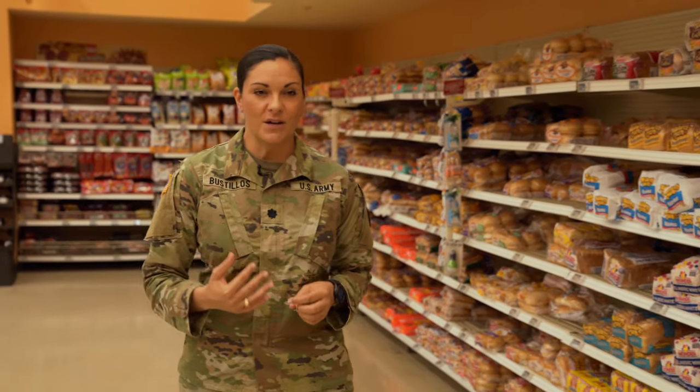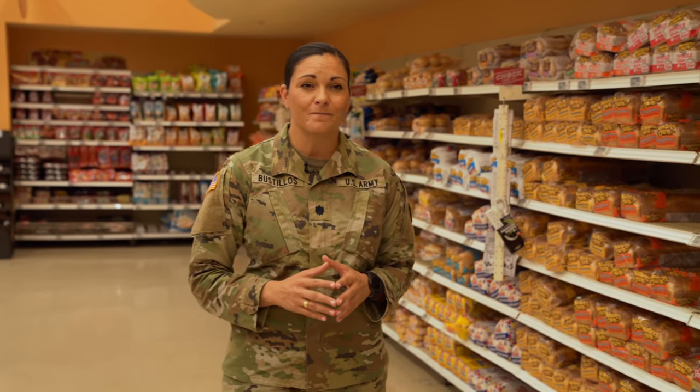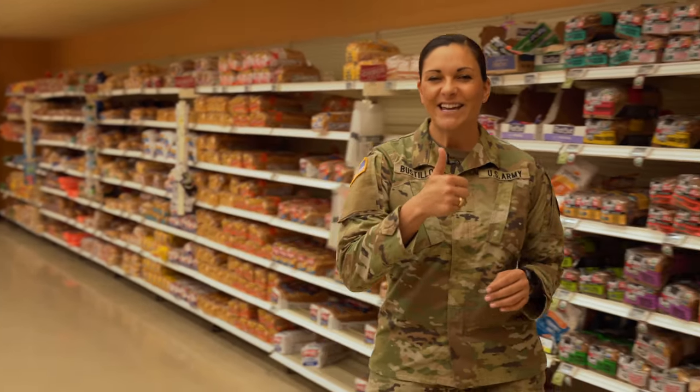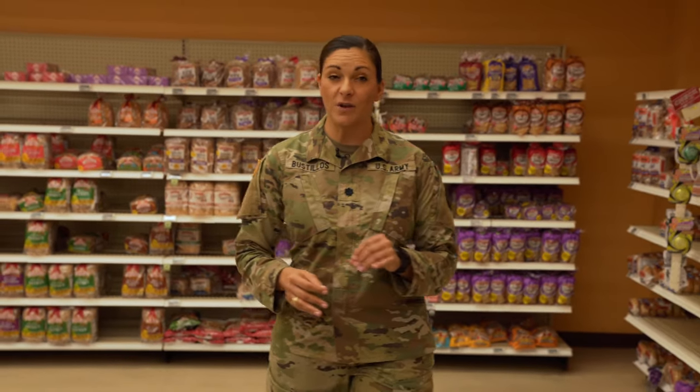Do you find yourself walking through the commissary thinking, I know how to shop on a budget, but how do I find the most nutritious options? If you need help identifying healthful foods that are nutrient dense, just look for the dietitian-approved green thumb. Now that we've walked through each section of the store, let's talk about a few other money-saving considerations.